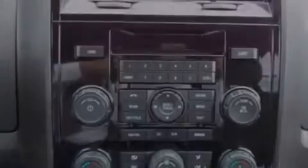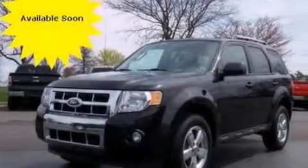Also included are side impact airbags, a split-folding rear seat, an auto-dimming rearview mirror, and this vehicle has fewer than 29,000 miles on the odometer.